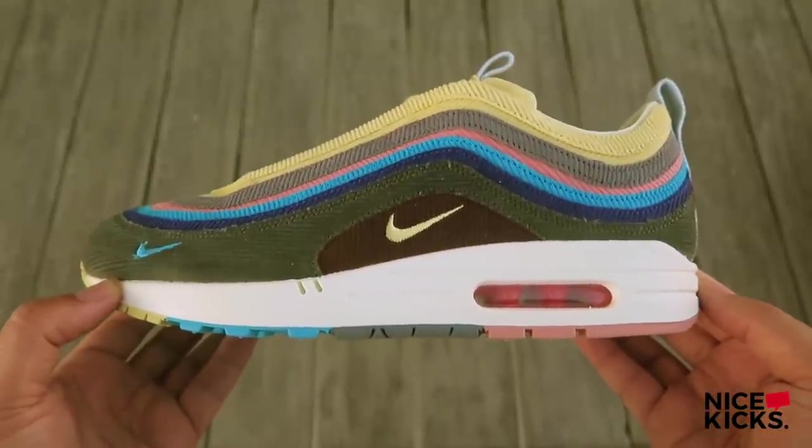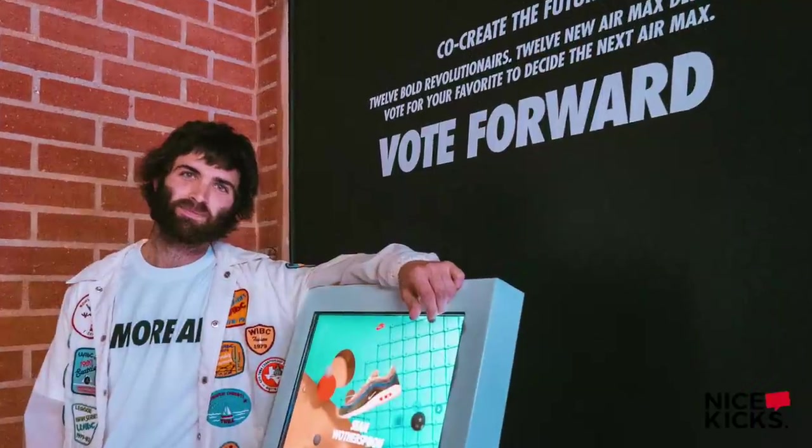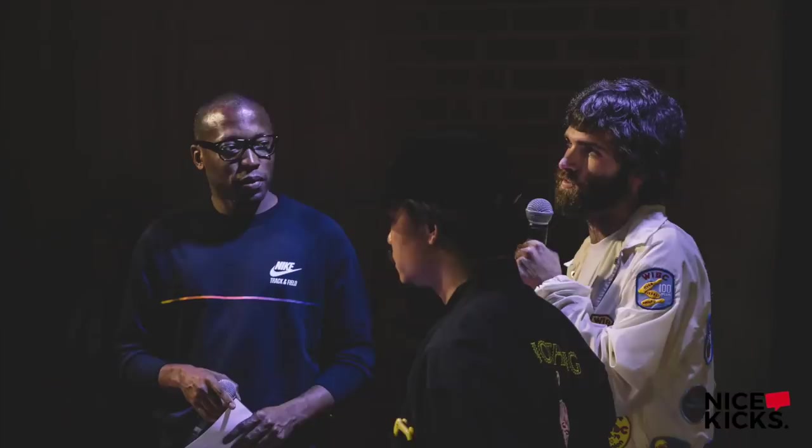In all its corduroy glory, for the 30th anniversary of the Air Max 1, 12 revolutionaries were invited to design the future of air — the first ever Air Max designed by the community, for the community. The winner was Shawn Witherspoon, LA vintage store owner and lifelong Air Max fan, who brought together an Air Max 97 upper and the iconic Air Max 1 midsole and outsole.